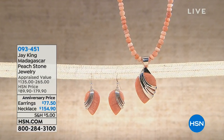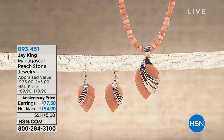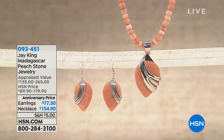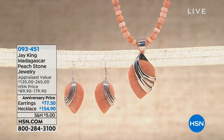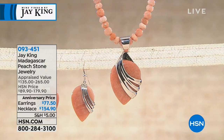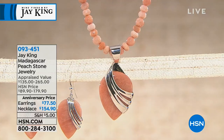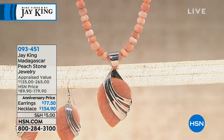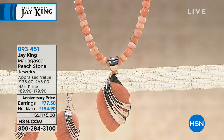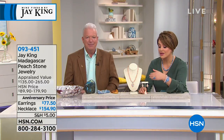Now we can take a breath and really settle into something that is a brand new mine find from Jay for the anniversary — only airing. You've got this reversible peach stone pendant coming with an 18-inch necklace as well. What you're getting here are these beautiful soft colors, and the fact that you can wear it in more than one way, because both sides are equally as beautiful. We have the matching earrings available as well. Where did you get this?